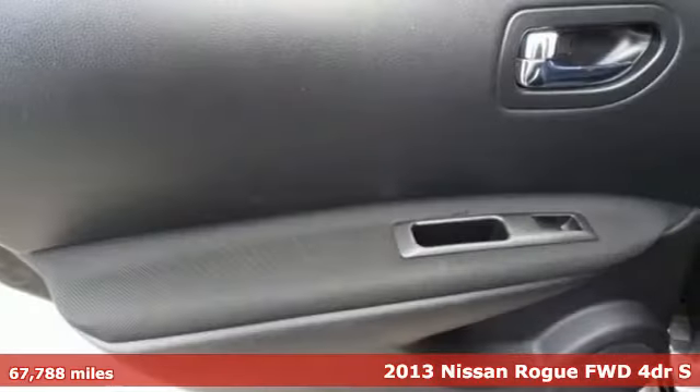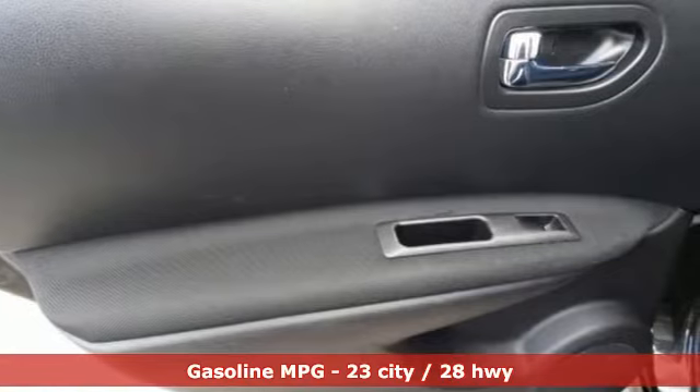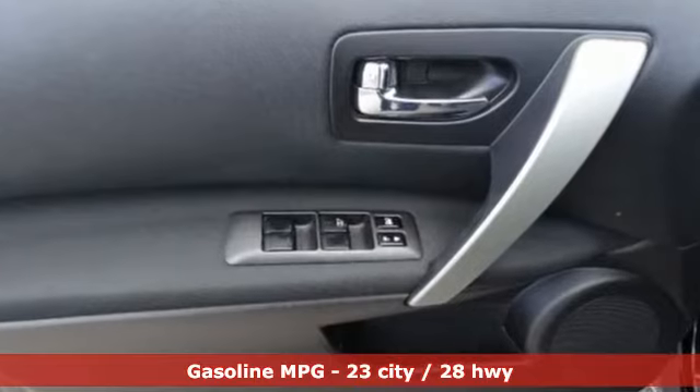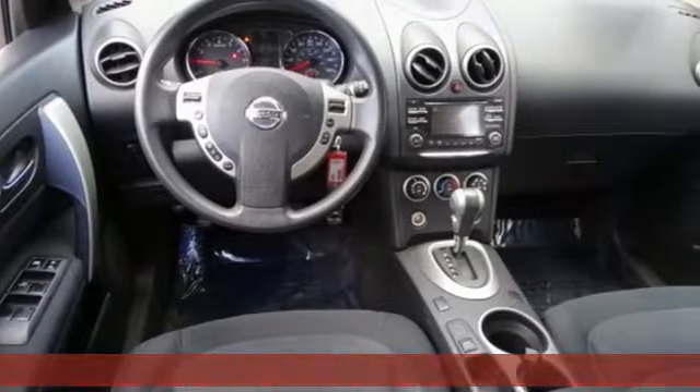It comes with all the amenities you need: external memory control, wireless phone connectivity, manual tilting steering column, rear camera parking sensor, and power windows.